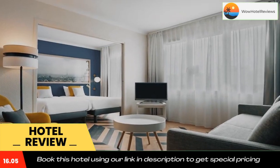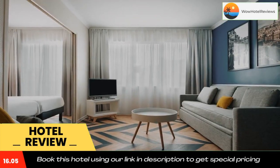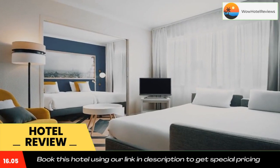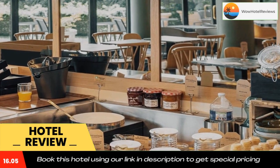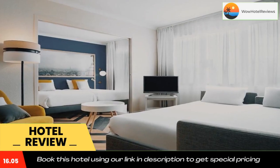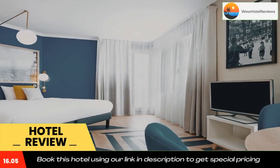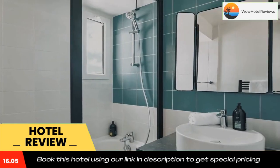Private indoor parking is available on site according to availability. The property is an eight-minute walk from Port de Versailles tram and metro station, providing direct access to Montparnasse and Place de la Concorde. Parc des Princes stadium is only 1.9 miles away, and the Boulevard Périphérique is just next to the residence. Use our link in the description to get a special discount on this hotel. Don't forget to like and subscribe to our channel.